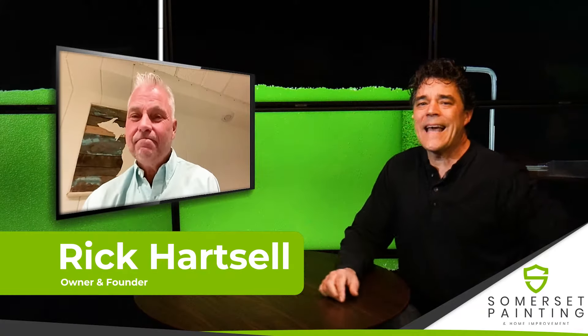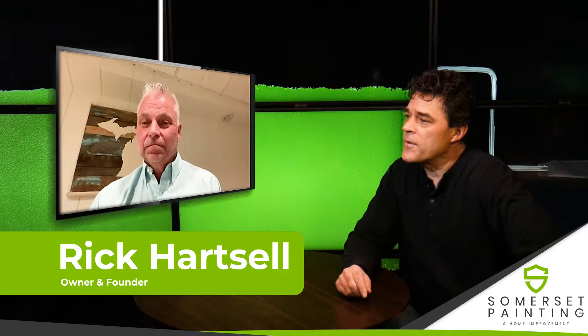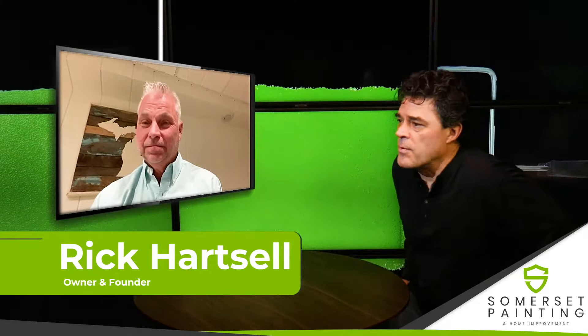So you've got some kitchen cabinets that are looking kind of shabby. Well, one option is to paint them, and we're here with Rick from Somerset Painting to talk about painting kitchen cabinets. Rick, how do you guys approach that at Somerset?